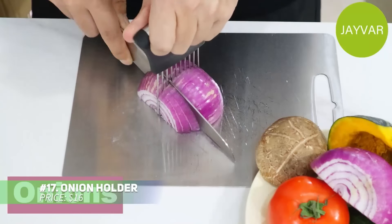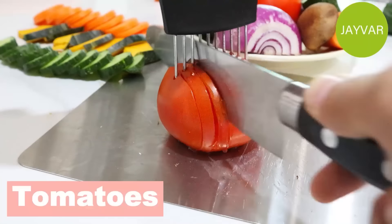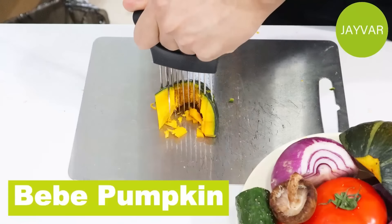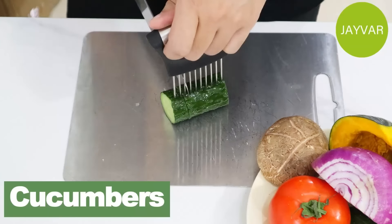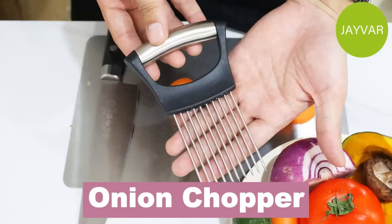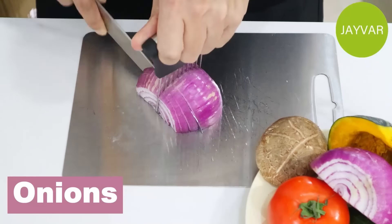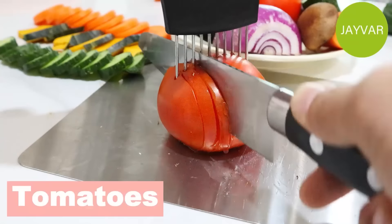Safely slice onions with this holder, designed to keep your fingers protected while cutting. Its sturdy prongs secure the onion, making even slices easy to achieve. This tool is also useful for stabilizing other fruits and vegetables, providing versatility for your kitchen prep. Its compact size ensures easy storage when not in use, keeping your kitchen organized while simplifying your cooking tasks.